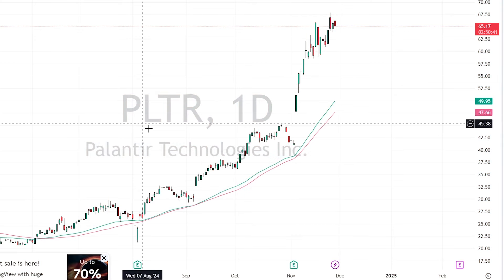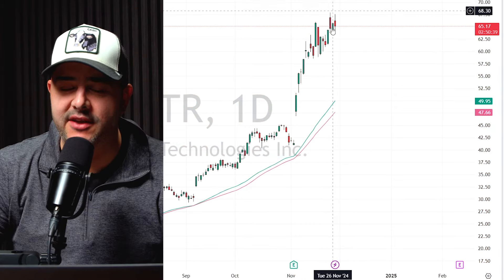Alright traders, we have your trade setup of the week and it's on one of my favorite stocks — the biggest one I've been trading lately. It's Palantir. Palantir has been on a huge run; you can see here on the daily chart just up, up and away.